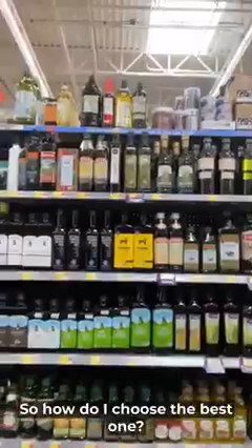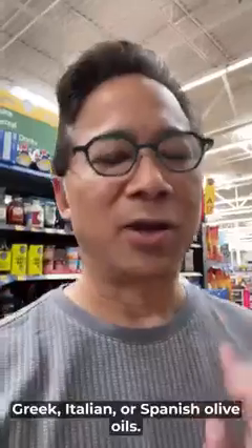I want to show you what I found here. Look at this in the middle aisle — tons of olive oils. So how do I choose the best one with all these choices? I'm going to look for Greek, Italian, or Spanish olive oils.